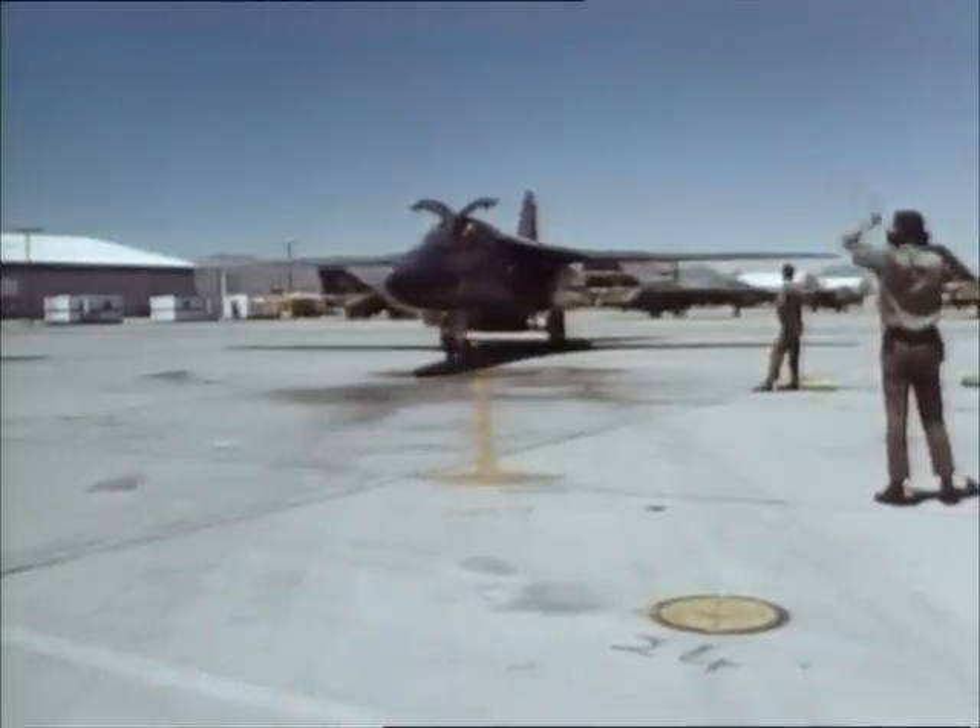After 50 missions had been flown, Operation Combat Lancer ended. The three remaining F-111s returned to Nellis for more testing.